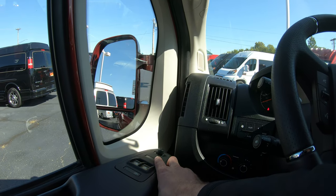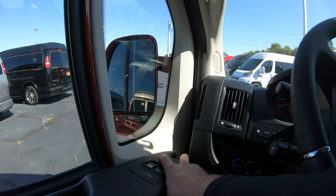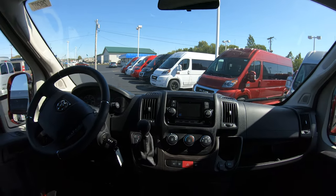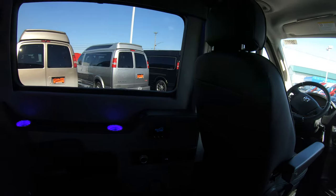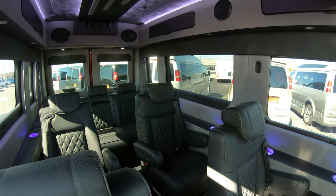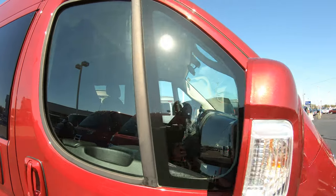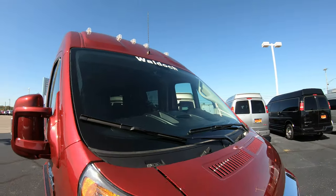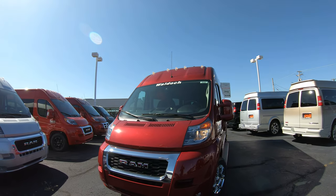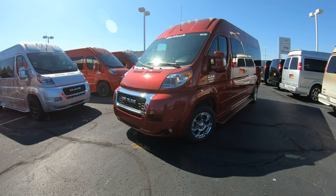This van has power windows, power locks, and power mirrors — including power folding mirrors, which is a really nice feature when you're getting into tight garage doors. This van is fully equipped with all the bells and whistles you could ever want. The Waldoch is very hard to find — they do not have many dealers, and we are one of their exclusive Ram dealers in the Midwest, stocking over 20 of these vans at all times.